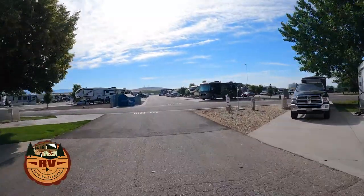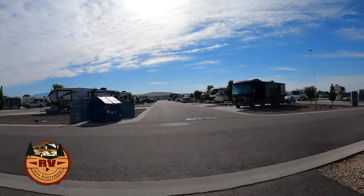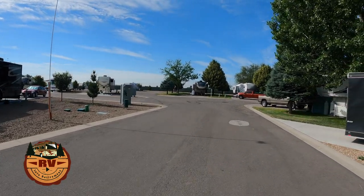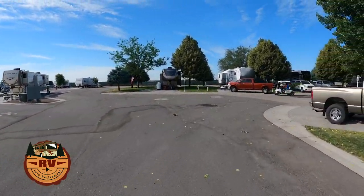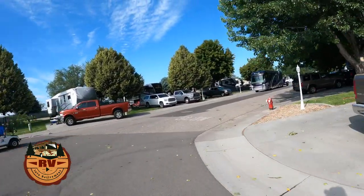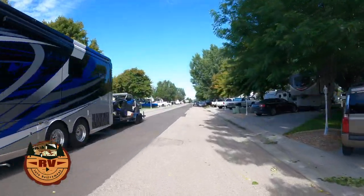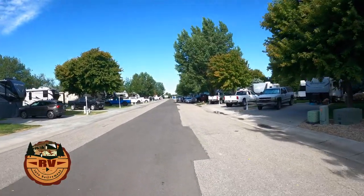As we drive out towards the newest section, you can again get an idea that there's just not a lot of tree cover there. So if you like a lot of sun, that's the area for you. If you like a lot of shade, the older area is the best part for you. When you drive in, somebody will guide you to your spot on a golf cart.